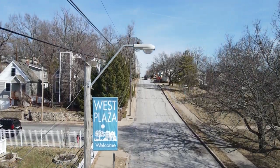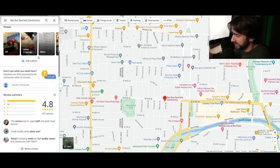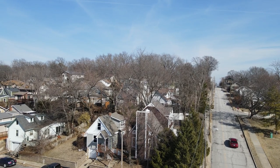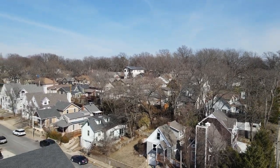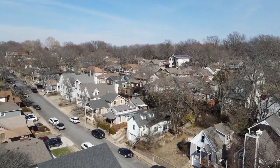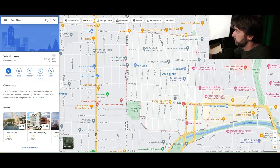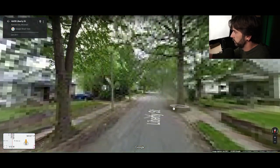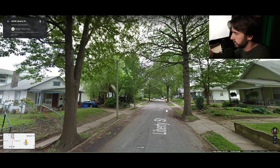West Plaza is an awesome neighborhood. You'll find Bay Boys sandwiches here, which has some of the best sandwiches in Kansas City. This is also where our brokerage is located. West Plaza is your most walkable neighborhood in relation to the Country Club Plaza. A lot of the homes are shotgun bungalows, and they're also doing a lot of new construction here. It's about 20 city blocks, but there are a lot of houses crammed in. Looking at street view, you can see many are close together with massive trees.